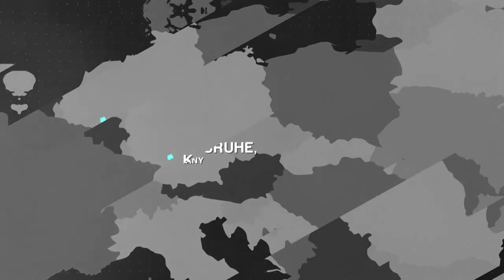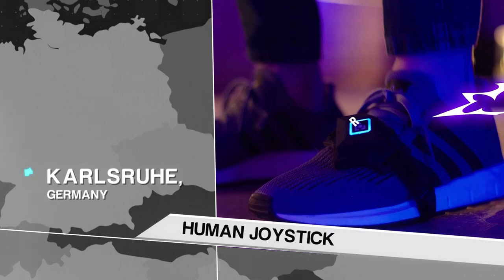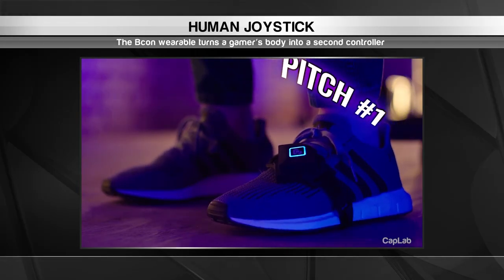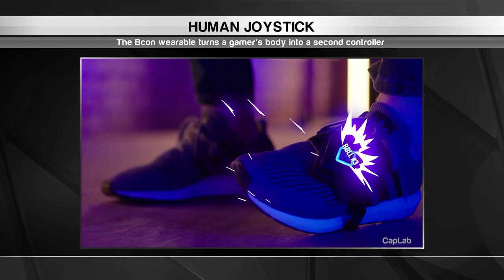And speaking of wearables, our last stop in Germany features one that gamers everywhere are sure to love. This is the Beacon, a diamond-shaped device that turns a part of the player's body into a second game controller.